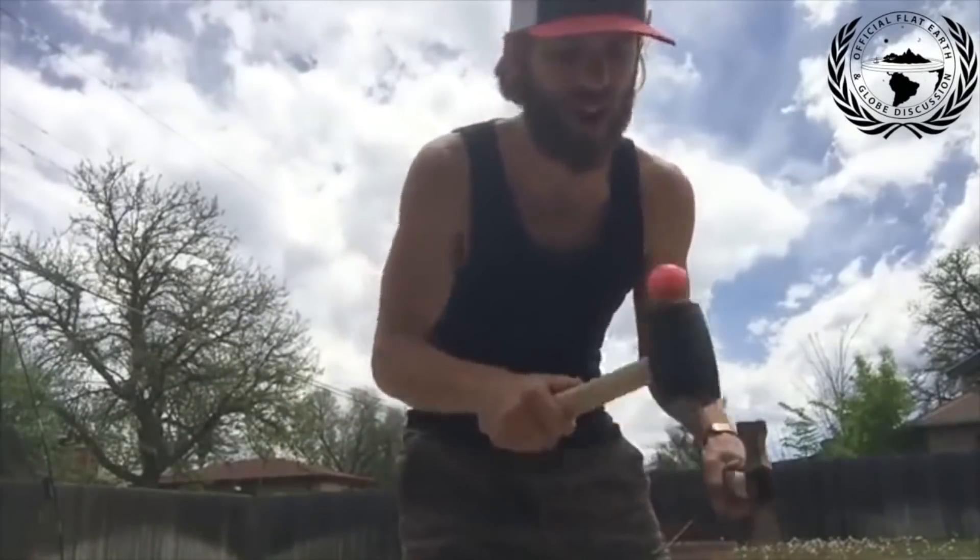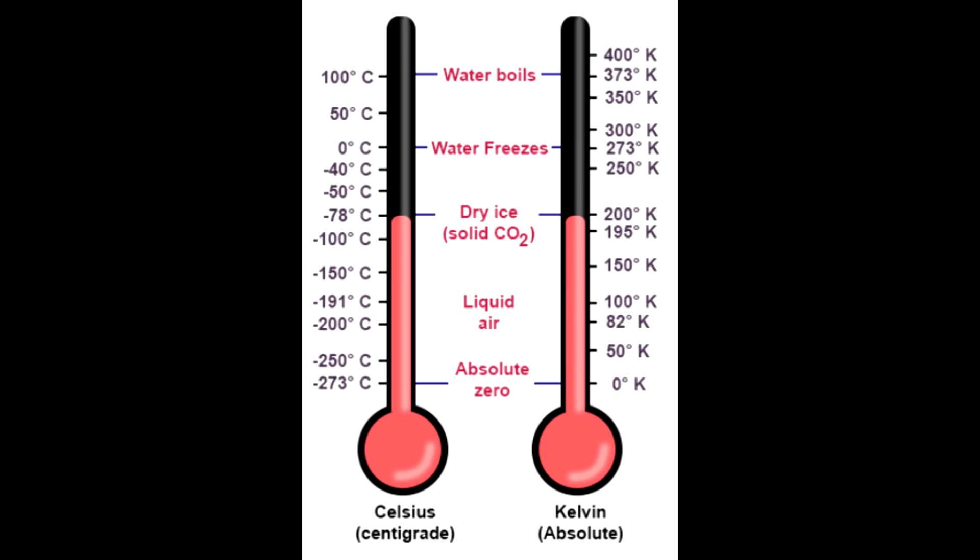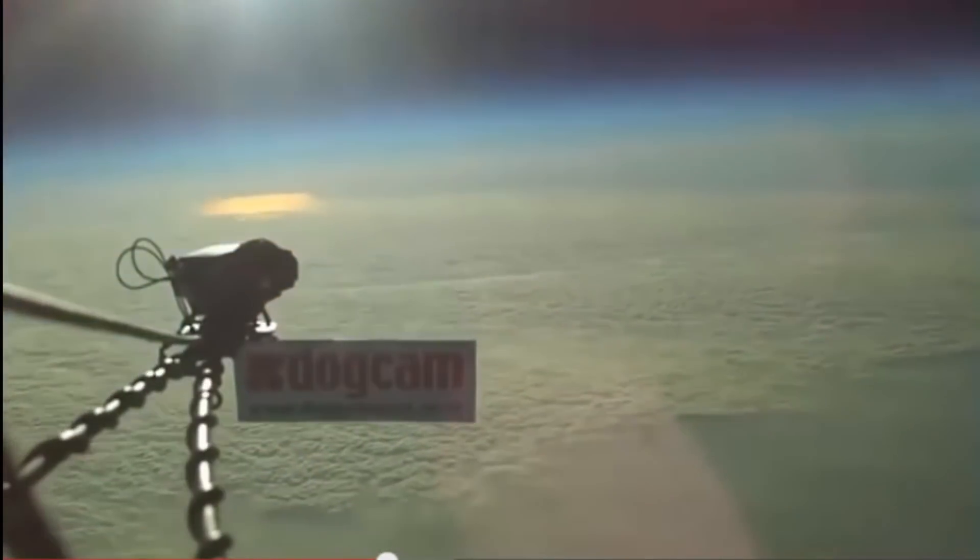Seventh point: drastic temperature variations throughout the day prove the sun is small and localized. Actually, we don't have drastic temperature variations. If it's 5°C in the morning and 20°C in the afternoon, you might think that's a big jump, but it's not — because zero degrees Celsius is not our absolute starting point. Using the Kelvin scale, starting from −273°C or 0 K, going from 5°C to 20°C is literally only about a 5% jump in absolute temperature. Also, we don't see the angular size of the sun reducing throughout the day, which we would have to see if your model were correct.